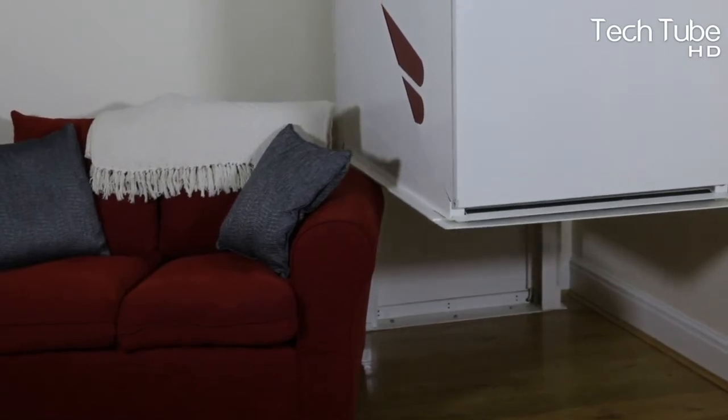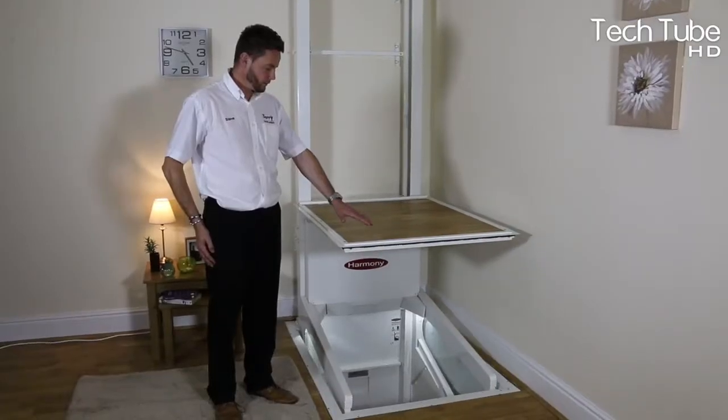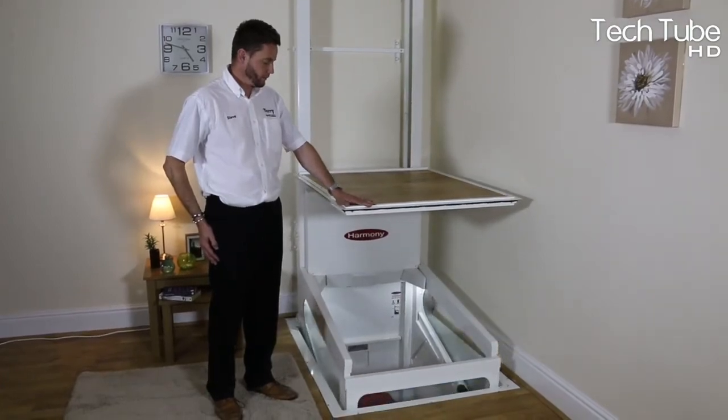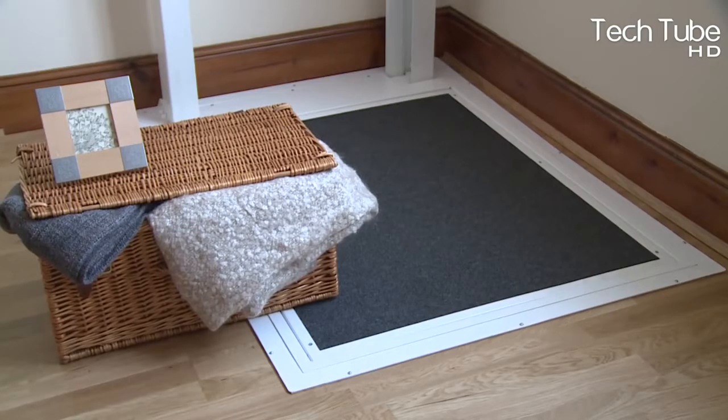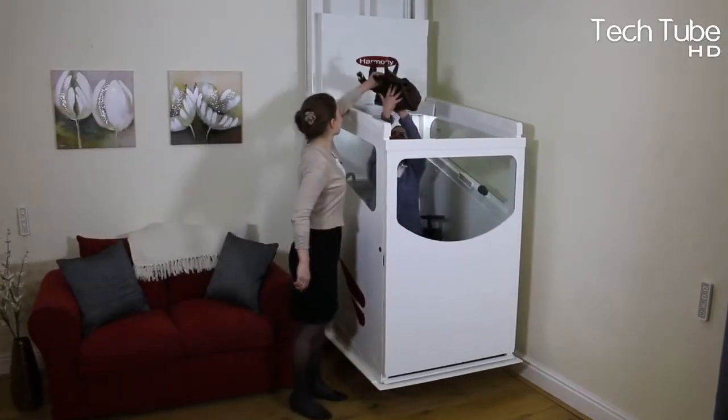For the safety of your home, the Harmony Thru Floor Lift features fire sealing and protection, including smoke detection. Your ceiling and floor will have the same fire integrity as before the aperture was cut, whether the lift is parked upstairs or downstairs.